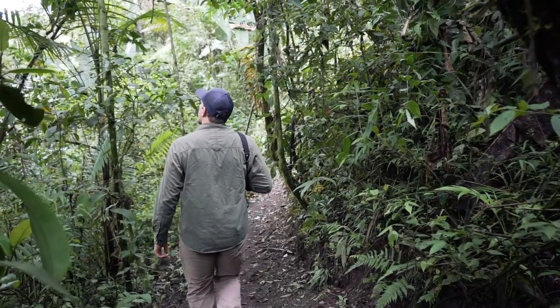A while back I released a video called 'Tips for Photographing Forest Birds,' and since spring and summer is coming up very quickly, I think this is a perfect time for me to do an update to that.